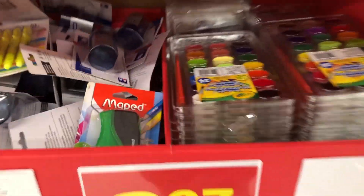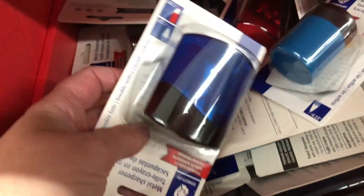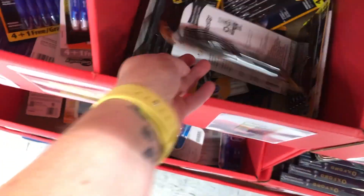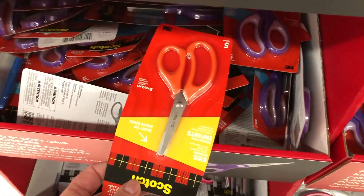Then the $3.97 bins — they had Crayola washable watercolor paints, which I thought was a great deal. There's a pencil sharpener, not so great of a deal, and a set of pens. Some more pens — black pens, blue pens — and they had these little math sets, which was actually a pretty good deal for that price.